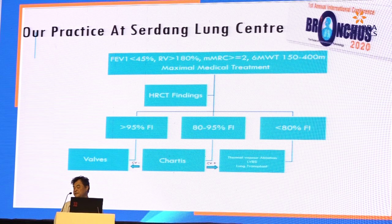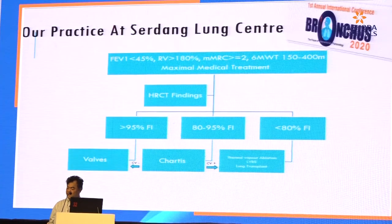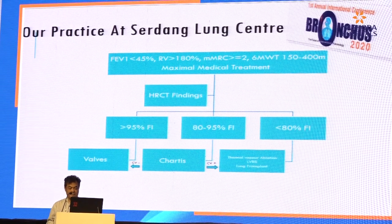LVRS — I can still discuss with my thoracic surgeons if they are keen to do it, but so far I have yet to see a case being done in my place. Lung transplant, in my place, will take some time.